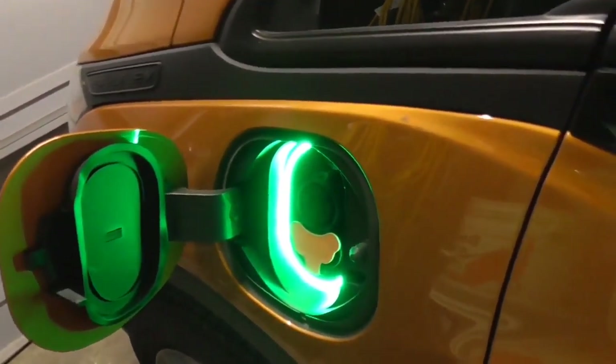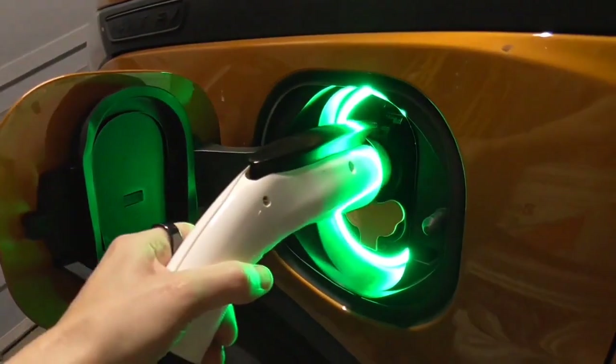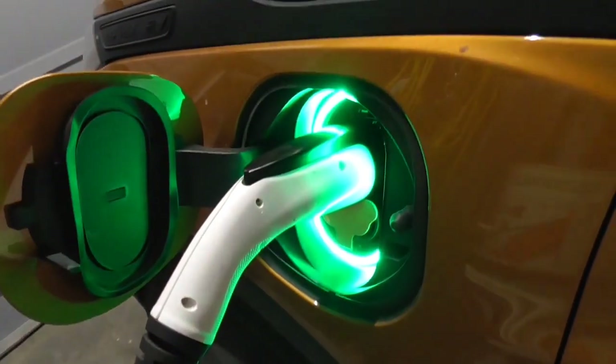Let's go ahead and plug her in. This is probably going to be a six-hour experiment. I'm just going to leave that thing plugged in and just let it go to work.